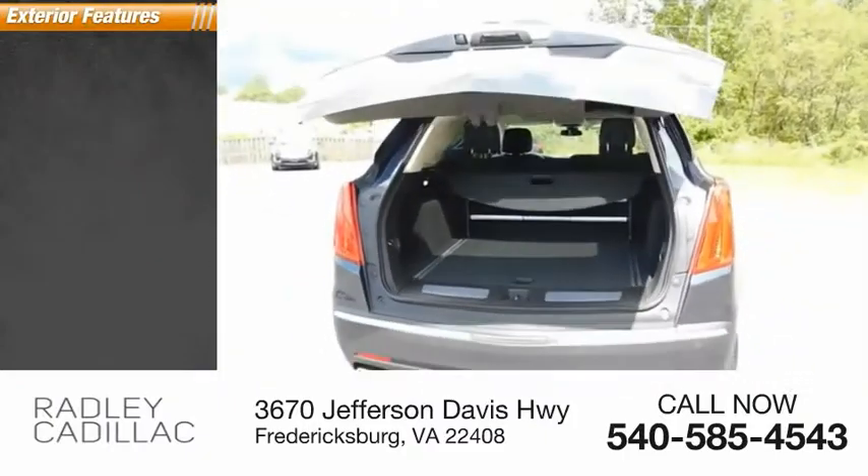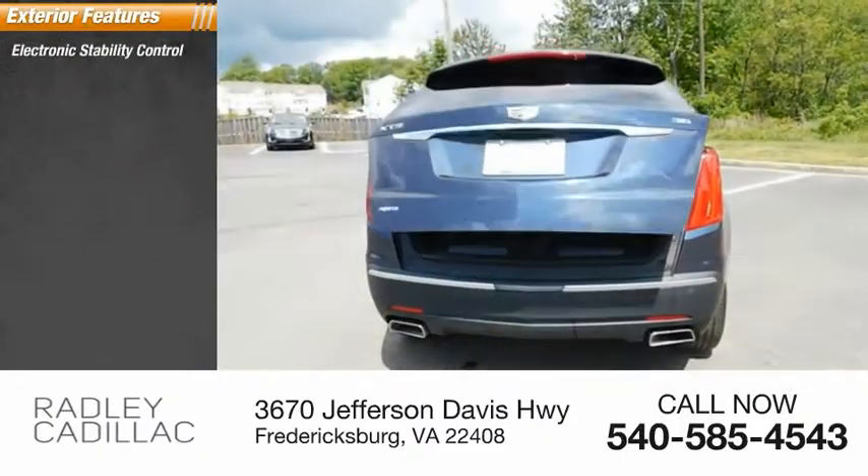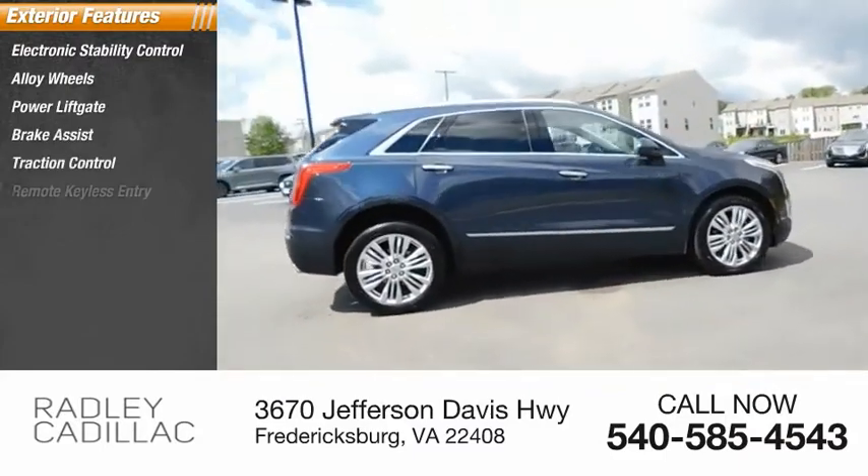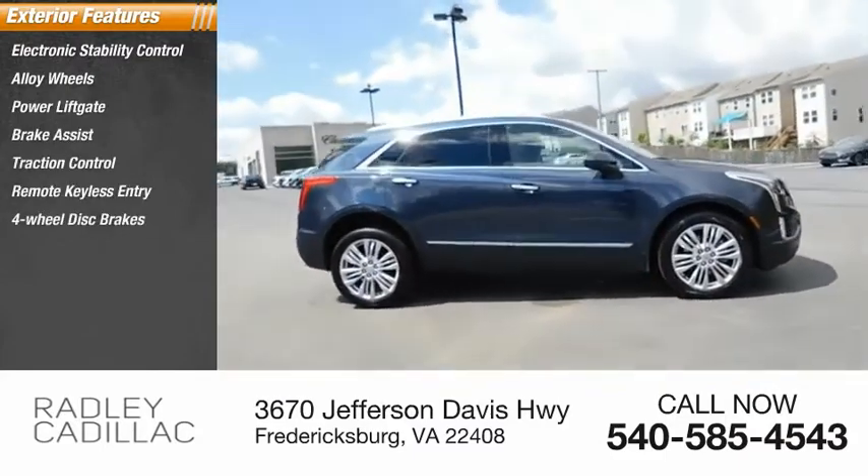Here are some of this vehicle's great options: electronic stability control, alloy wheels, power liftgate, brake assist, traction control, remote keyless entry, and four-wheel disc brakes.